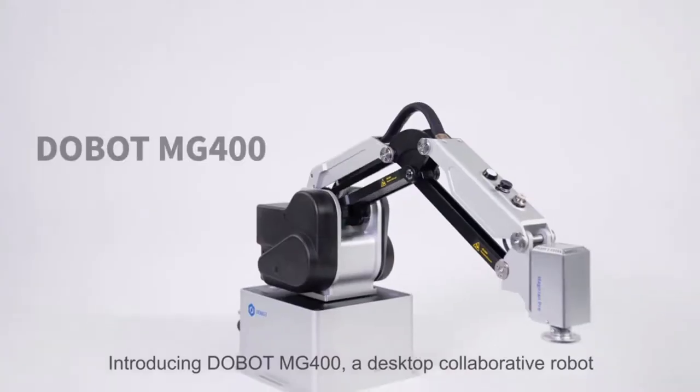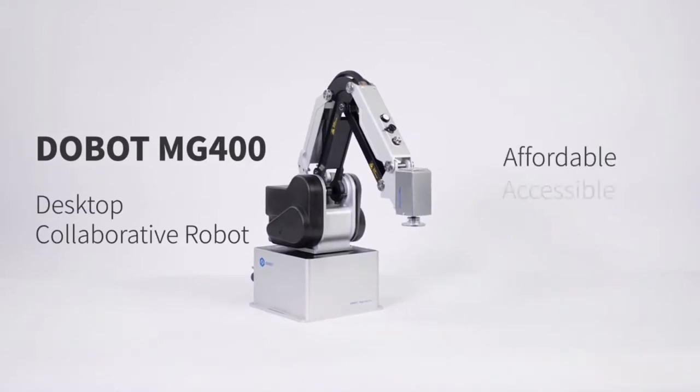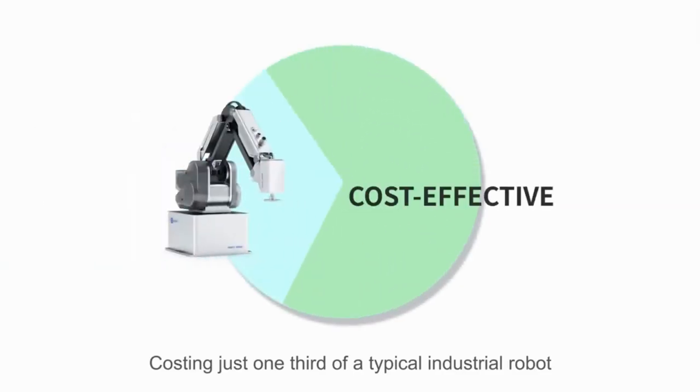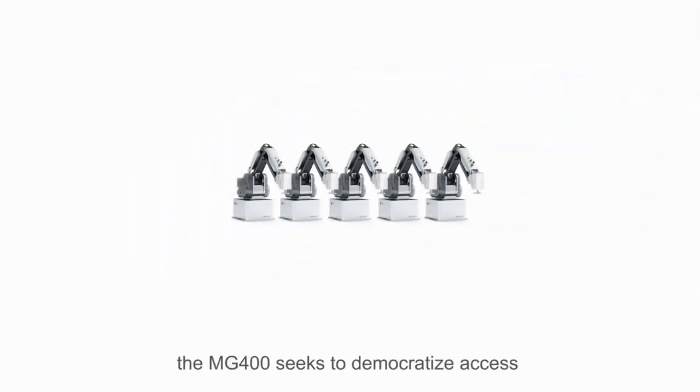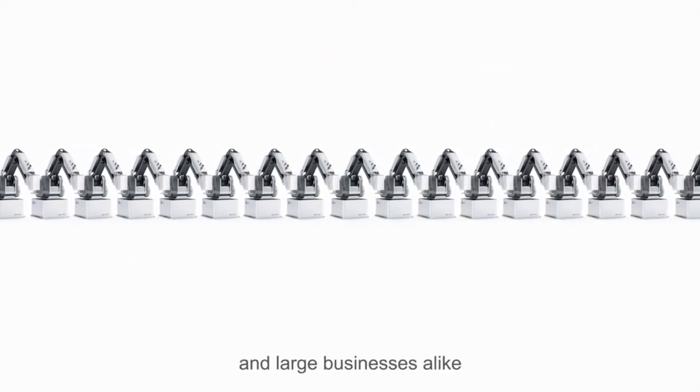Introducing Dobot MG400, a desktop collaborative robot — affordable, accessible, safe, and extendable. Costing just one-third of a typical industrial robot, the MG400 seeks to democratize access to robotic applications for small and large businesses alike.